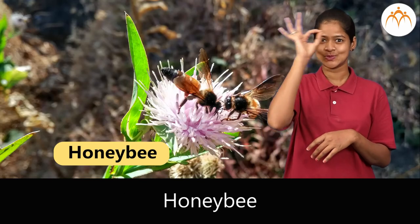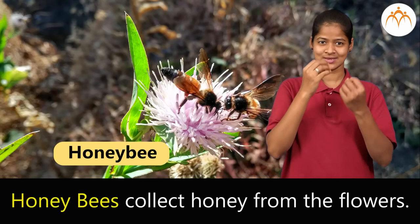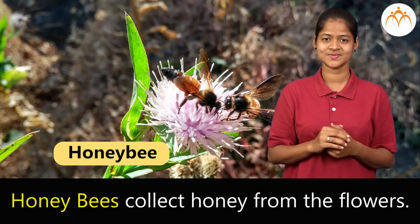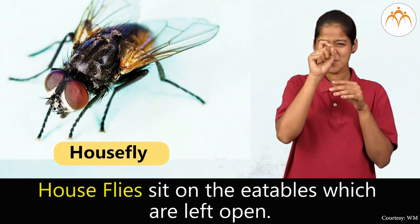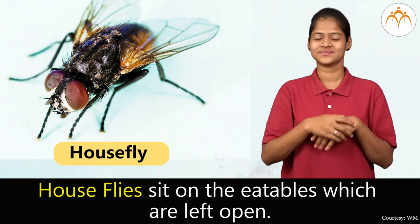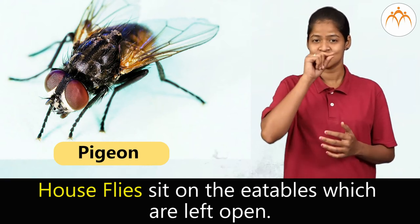Honey bee. Honey bees collect honey from the flowers. House fly. House flies sit on the eatables which are left open.